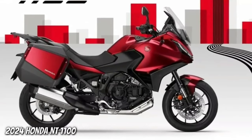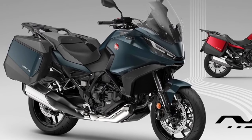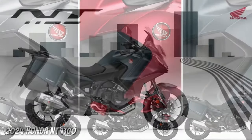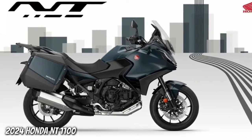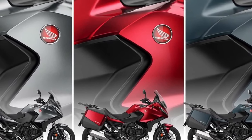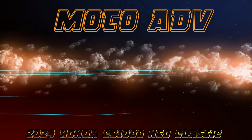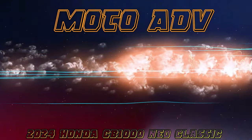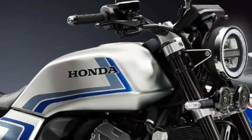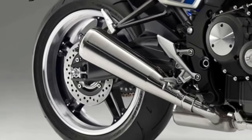Fundamentally, the only changes for 2024 on the Honda NT 1100 are two new paint options and a change to the existing Matte Iridium Gray Metallic color, which gets a Matte Ballistic Black Metallic rear carrier.